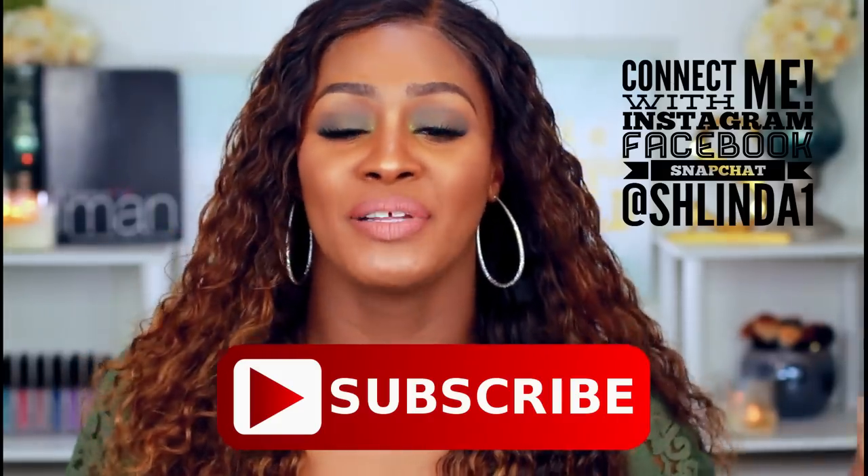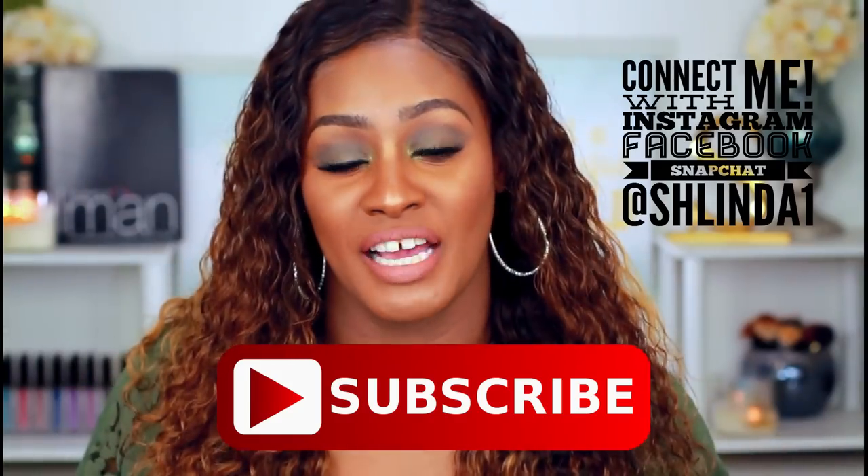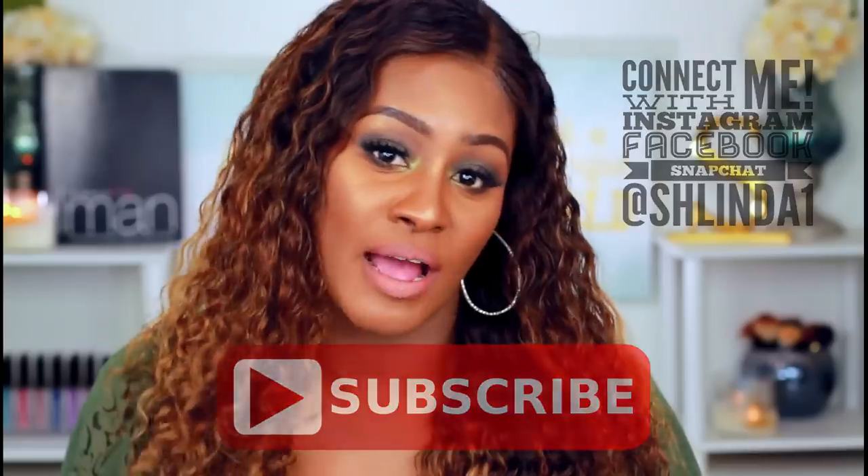So guys, if you haven't done so already, please rate, comment, and subscribe. You definitely want to go everywhere and follow me at Shalinda1, and you definitely want to subscribe because you never want to miss another video with your girl, Shalinda1. Be sure to click the bell so that you're part of the notification squad to never miss another video. I love you guys so much and I'll see you in the next video. Bye, guys.